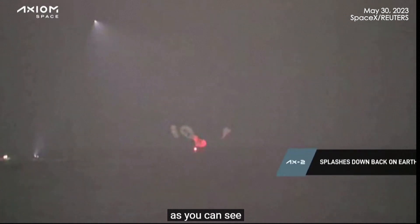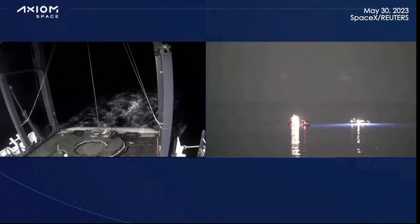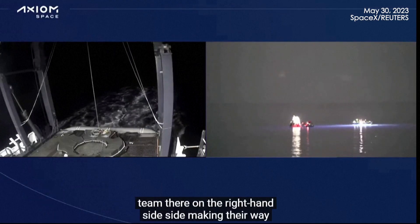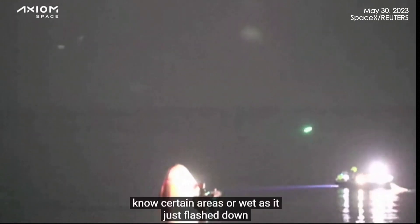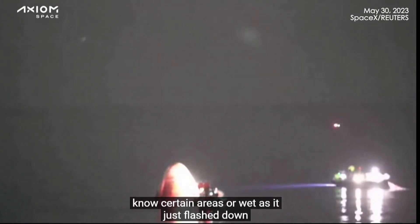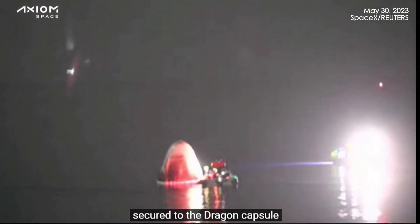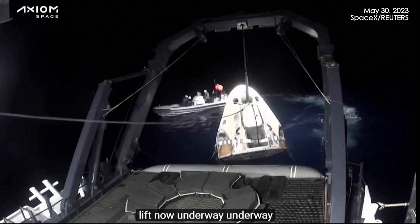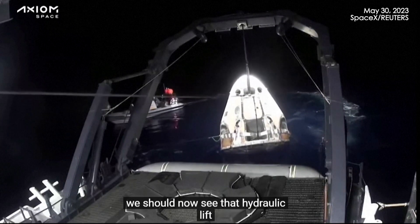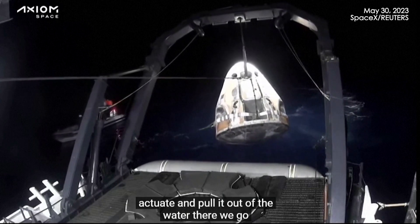AX2 is back on Earth. Got a better view now of the recovery team there on the right-hand side, making their way in as the Dragon capsule — certain areas are wet as it just splashed down. They have to ensure that the rigging and the hoist points are attached, and the fast boat now clearing the way for the lift. That lift is now underway. We should now see that hydraulic lift actuate and pull it out of the water.